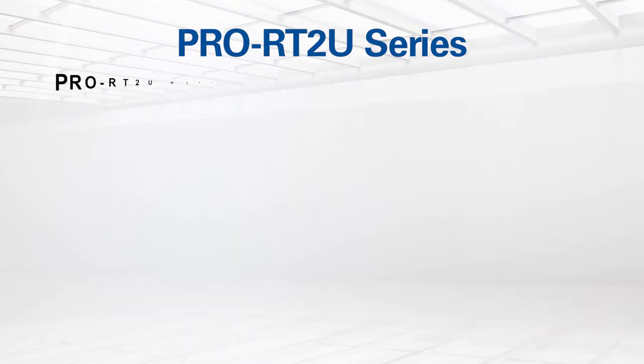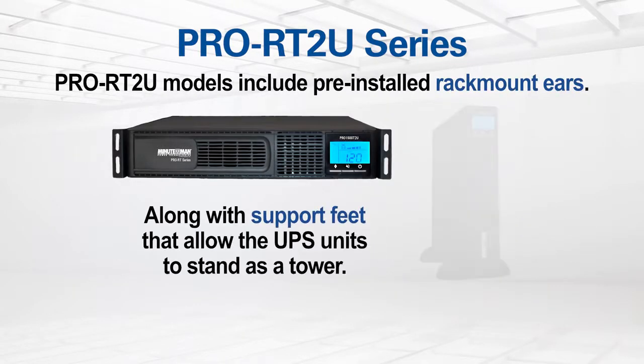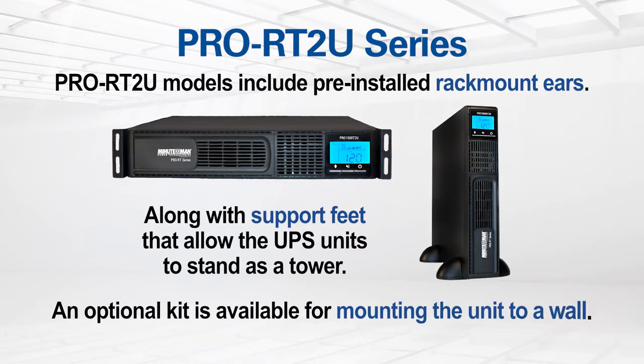Designed for versatility, the Pro RT models include pre-installed rack mount ears, along with support feet that allow the units to stand as a tower. An optional kit is available for mounting the unit to a wall.